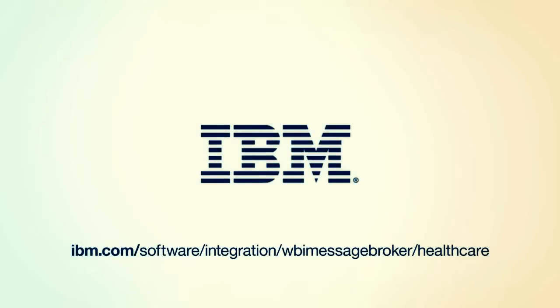For more information on the IBM WebSphere Message Broker Connectivity Pack for Healthcare and other IBM Healthcare solutions, visit us online.